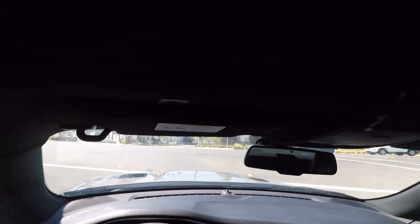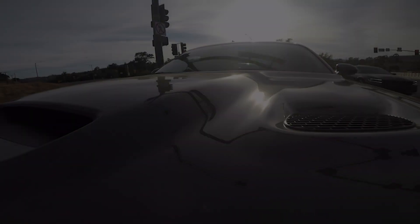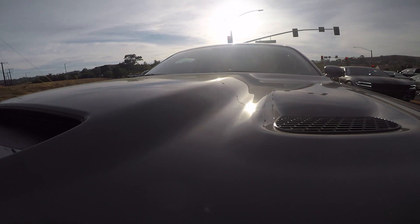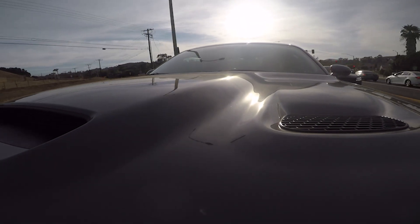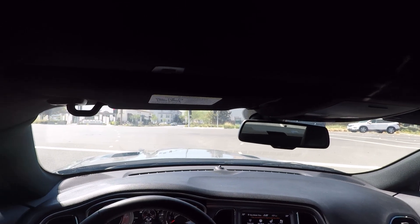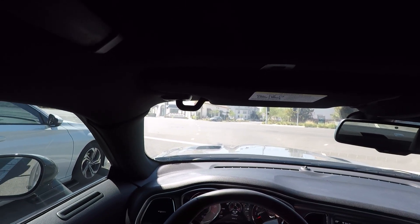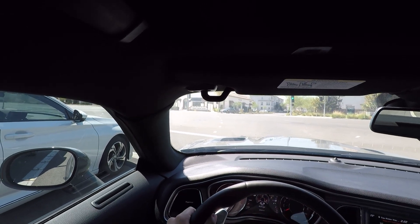Driving this car completely bone stock, the iconic thing is that supercharger whine. That's probably my favorite part about this car. Being faster is really cool, but just the theater of this car is also really fun.